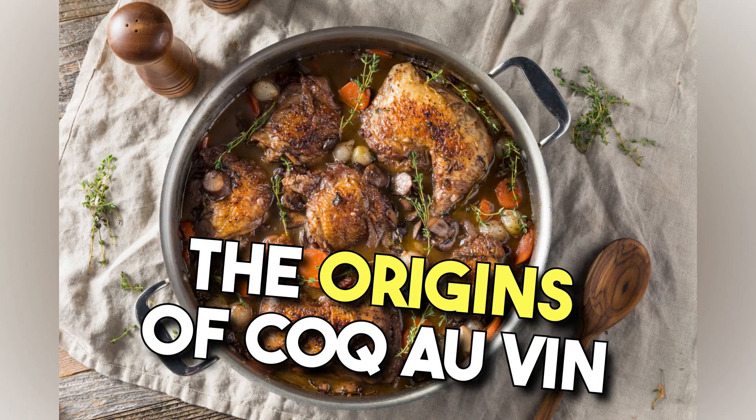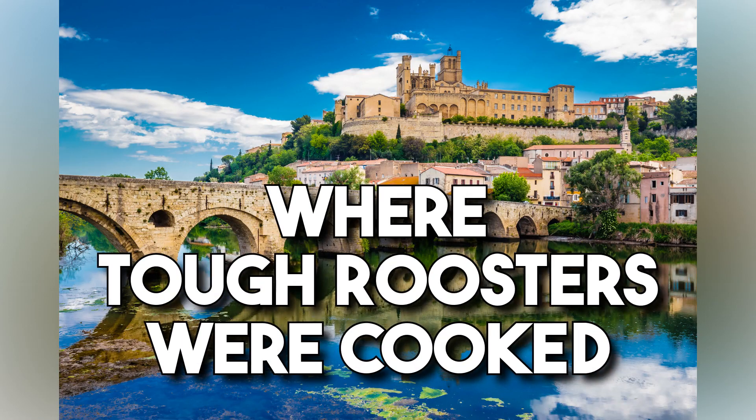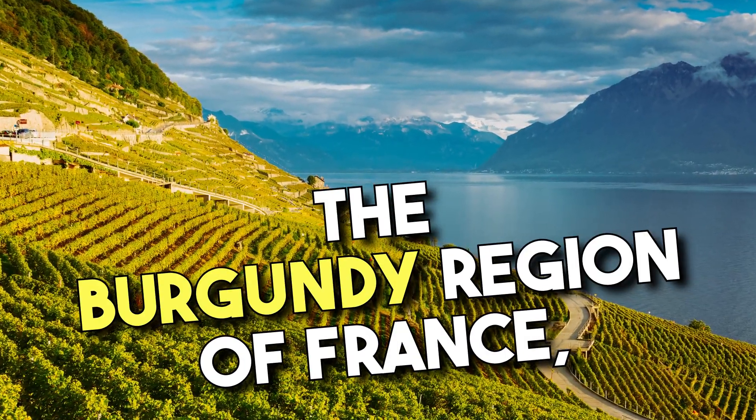The origins of Coq au Vin date back centuries. It was originally a peasant dish, where tough roosters were cooked slowly to tenderize the meat. The dish gained popularity in the Burgundy region of France, where it became a symbol of traditional and authentic French cooking.